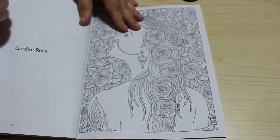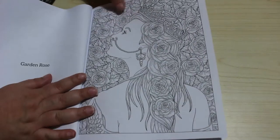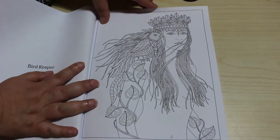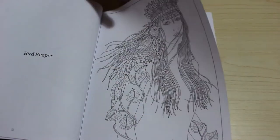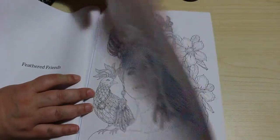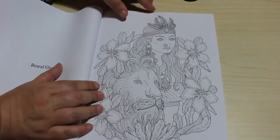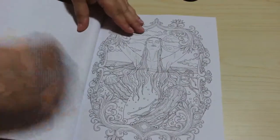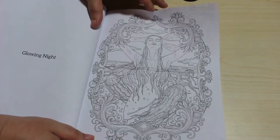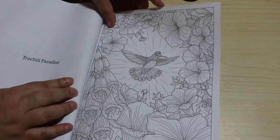Oops, I'm missing one — here we go. Garden Rose — oh can you imagine how long it would take to do all those roses? Bird Keeper — it's a similar art style to Carlson, beautiful though. Feathered Friends. Royal Guard — I like that one from the Lion. Glowing Knight. Trochili Paradise — beautiful.